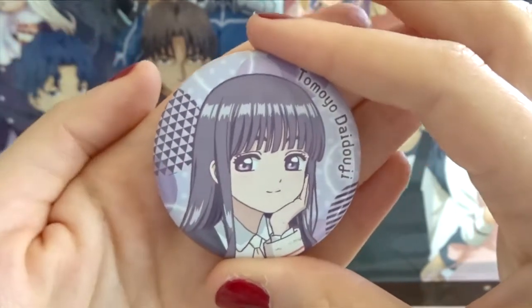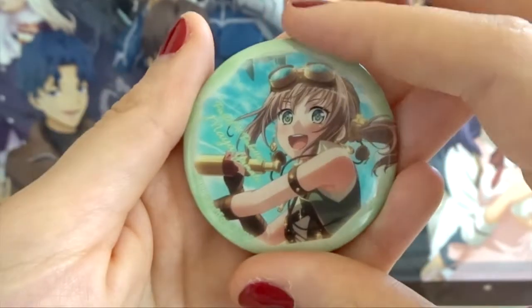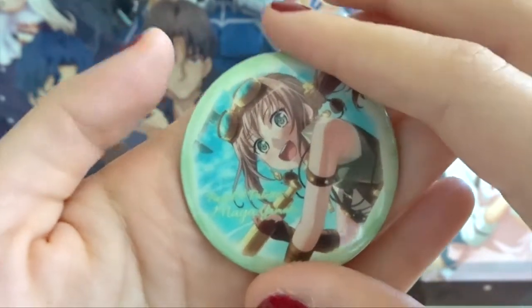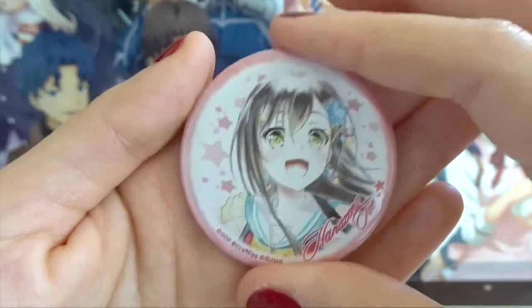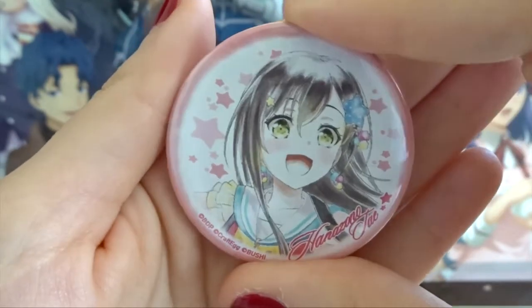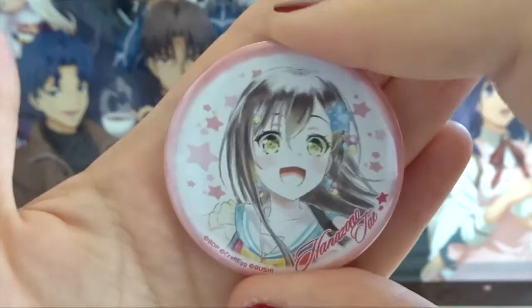I really like it. Tomoyo is my favorite Cardcaptor Sakura character and this was from a gacha. Next we have Maya from Bang Dream — this pin is from the same gacha collection as the Rinko one I just showed, so this one glows in the dark as well. Next up we have this Hanazono Tae pin from Bang Dream. This collection is pretty well known and pretty accessible I think, so I like this one as well.